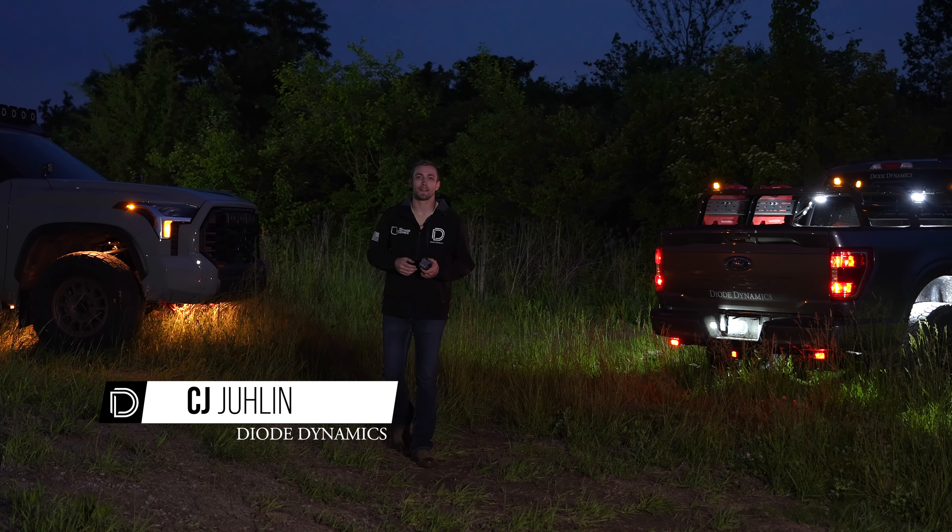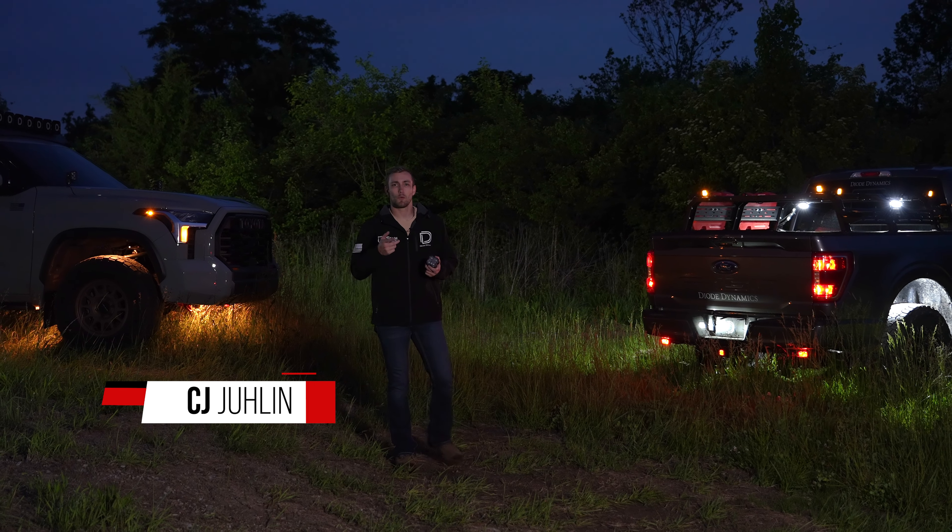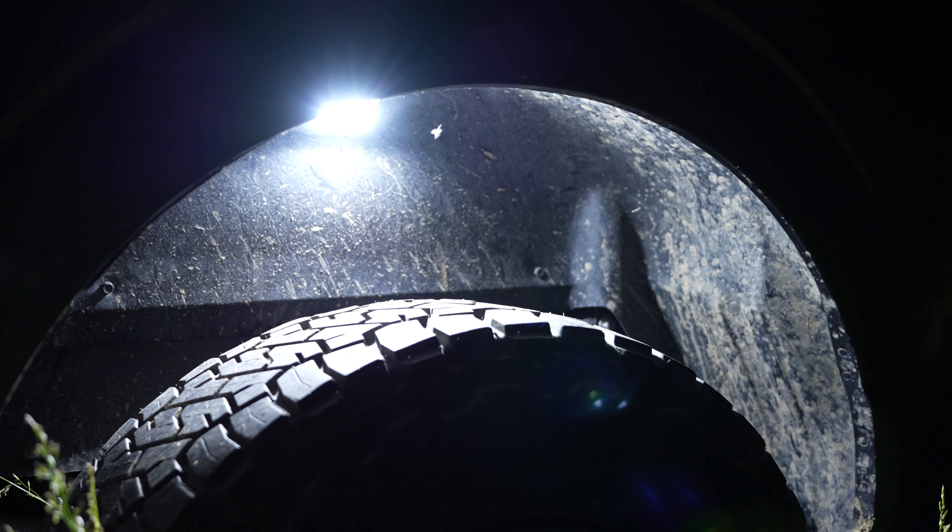Hey everyone, CJ here from Diode Dynamics. Let's talk rock lights. What are they and what are they used for? Traditionally, these are wheel well mounted lights used for crawling,